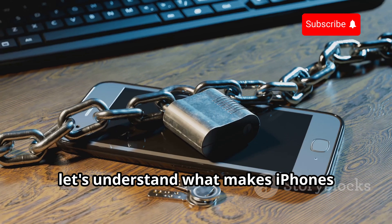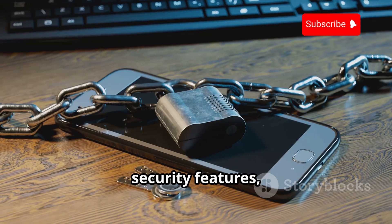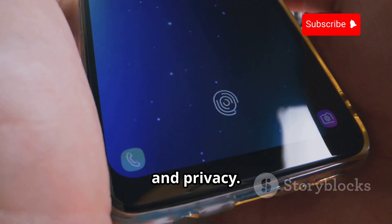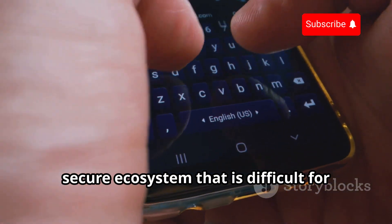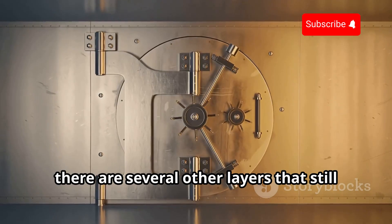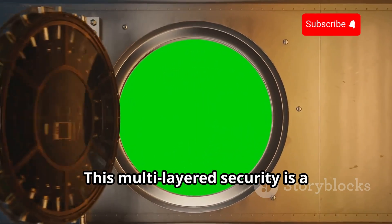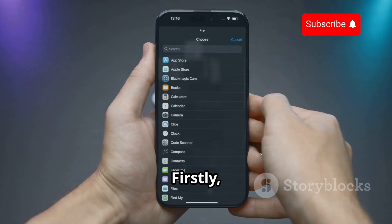Let's understand what makes iPhones secure in the first place. iPhones are renowned for their robust security features, which are designed to protect users' data and privacy. Apple has invested heavily in creating a secure ecosystem that is difficult for hackers to penetrate. Apple uses a multi-layered approach, like a digital vault with multiple locks. This means that even if one layer is breached, there are several other layers that still protect your data.